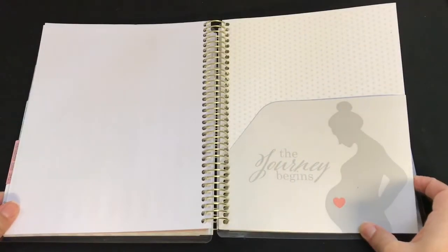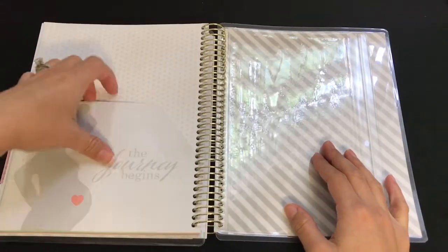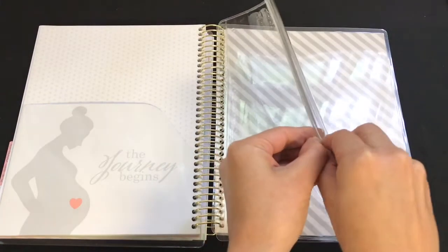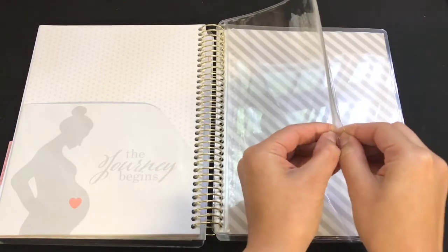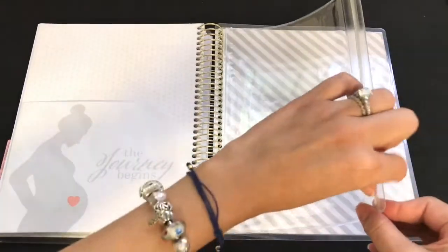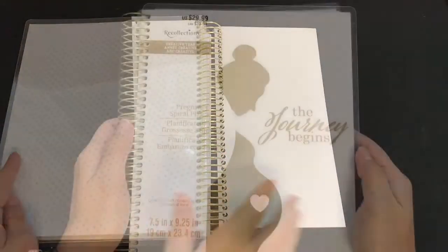There's also a sturdy folder — if you're familiar with Erin Condren planners, it's just like one of those. There's also a clear ziplock-style pocket that's really hard to open. Erin Condren actually added a zipper this year because a lot of people complained about how hard those pockets are to open.